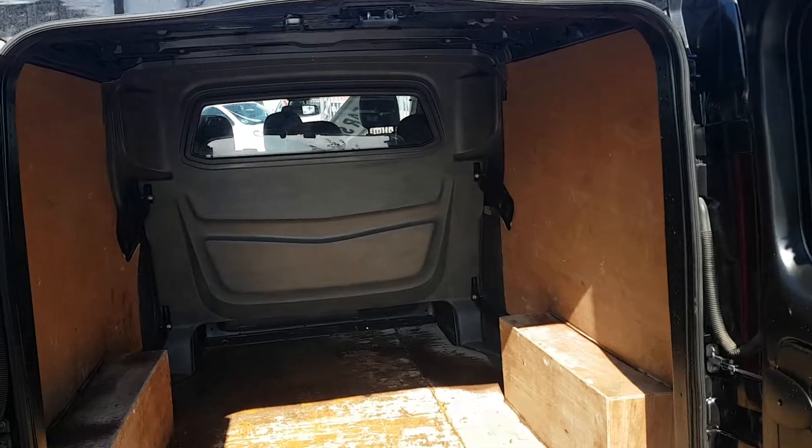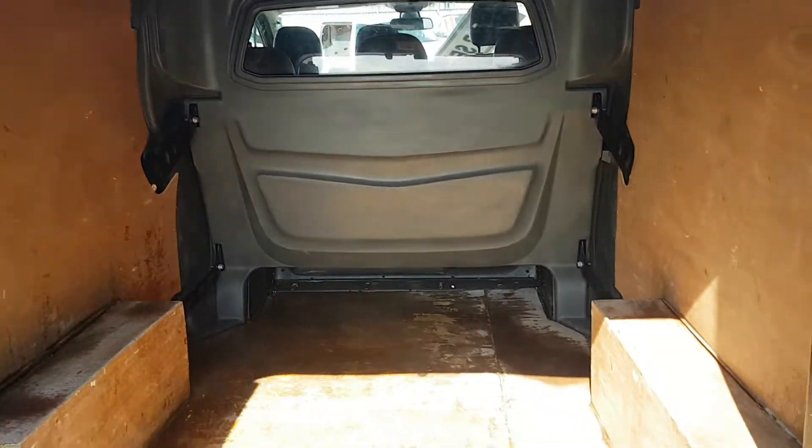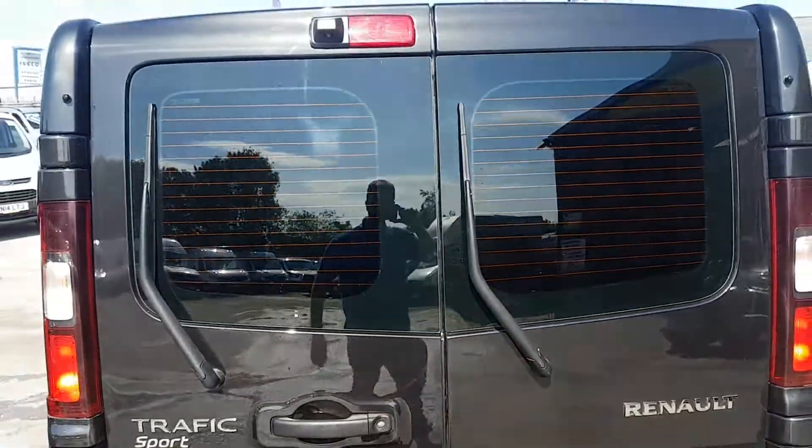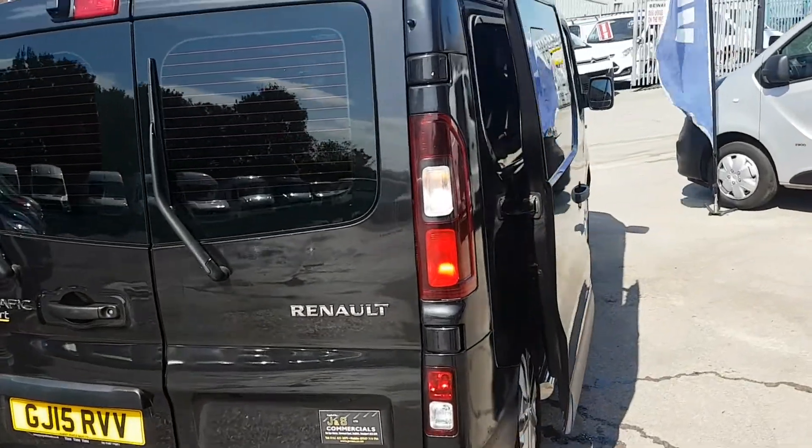The rear is factory ply lined with a bulkhead. It's a long wheelbase so it has the bigger boot area. It's also got a rear park camera, rear sensors, tow bar, and electrics.